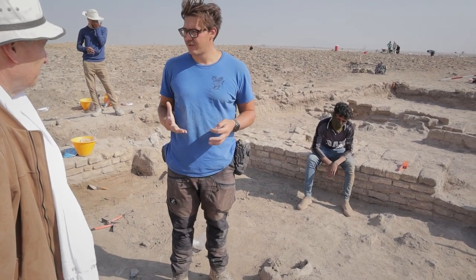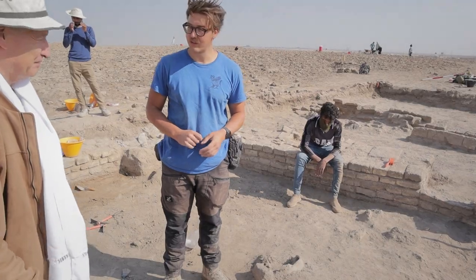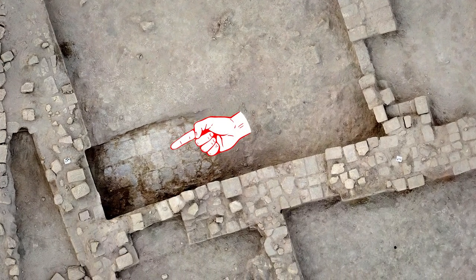We will probably not get down to the floor in this season, since we still have some time to go and I do not want to just cut down to get there without knowing how deep it goes. We always hope to find well-preserved floors in a building with items left behind in place to help us understand how the room was used. Most floors were simply packed mud, but some were paved with bricks. In Locus 5 we did reach part of a paved floor, but we hit it near the end of our season and only uncovered part of it. We did find a fragment of an Old Babylonian tablet on that floor, however.